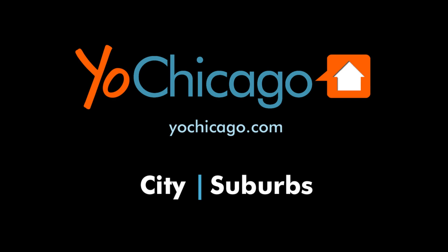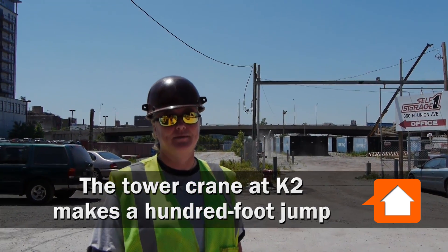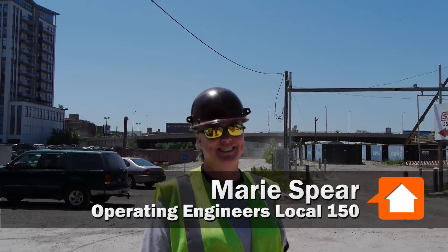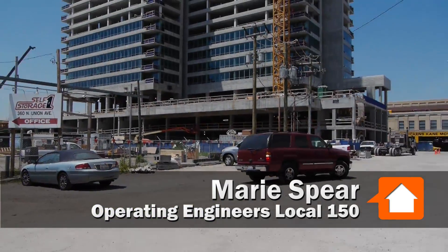Joe Zekas from YoChicago.com. I'm here at K2 with Marie Speer, who is one of the crane operating team here. The crane is being jumped today. What does that mean and how does that work?